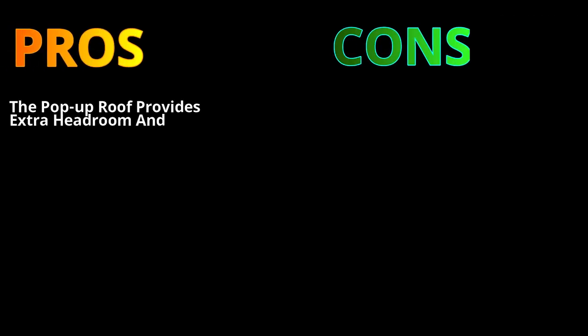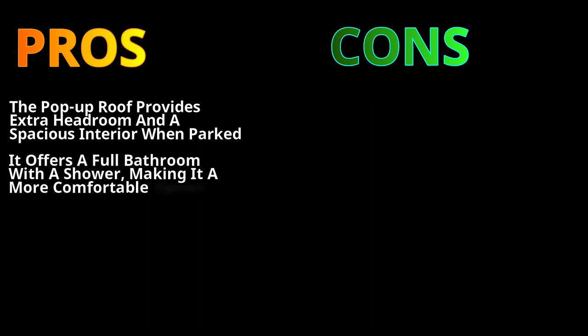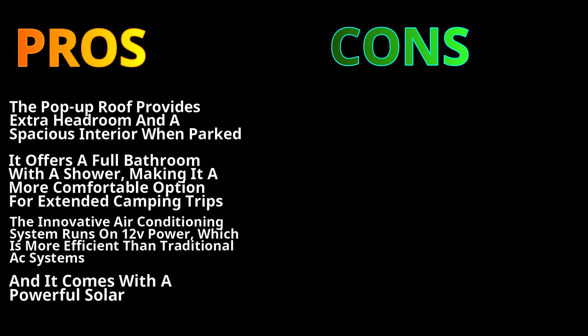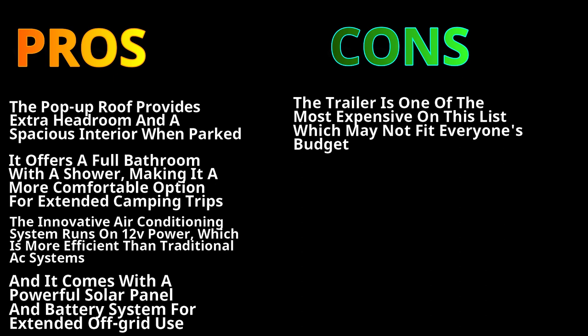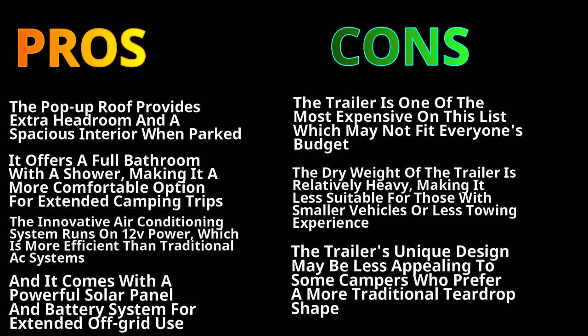The pop-up roof provides extra headroom and a spacious interior when parked. It offers a full bathroom with a shower, making it a very comfortable option for extended camping trips. The innovative air-conditioning system runs on 12-volt power, which is more efficient than traditional AC systems, and it comes with a powerful solar panel and battery system for extended off-grid usage. On the downside, the trailer is one of the most expensive on this list. The dry weight is relatively heavy, making it less suitable for those with smaller vehicles. The unique design may also be less appealing to campers who prefer a more traditional teardrop shape.